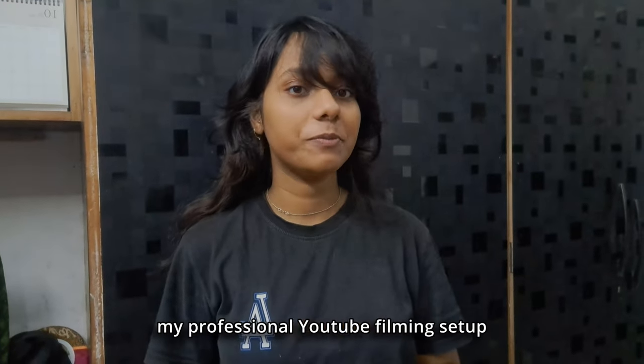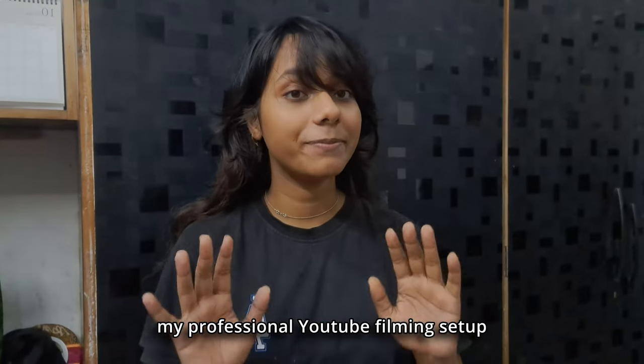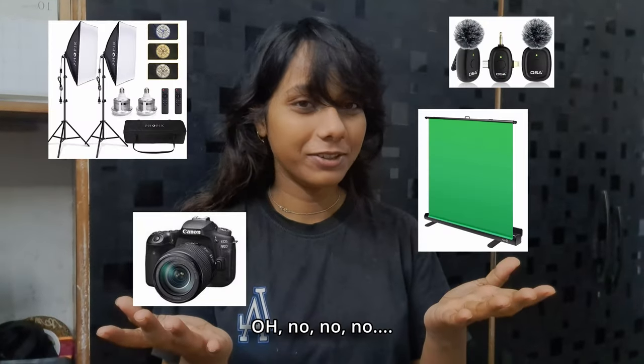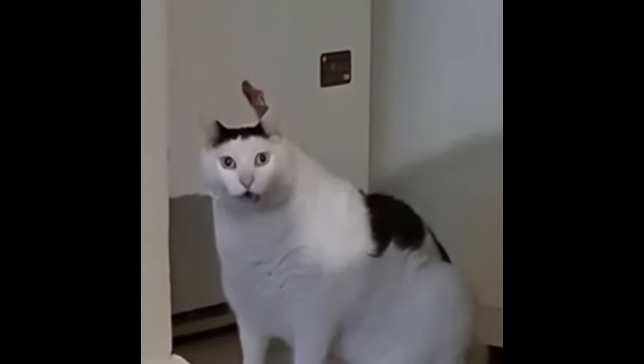Hey guys, today I'm going to show you my professional YouTube filming setup. Let's take a look at all the equipment that I got — oh no, not these. Let's go.